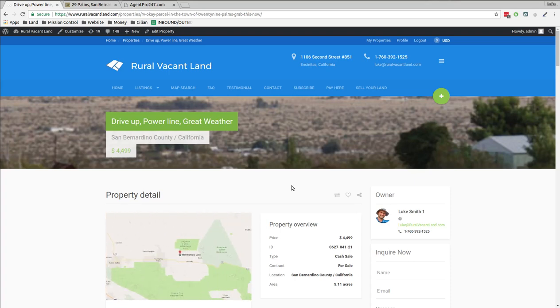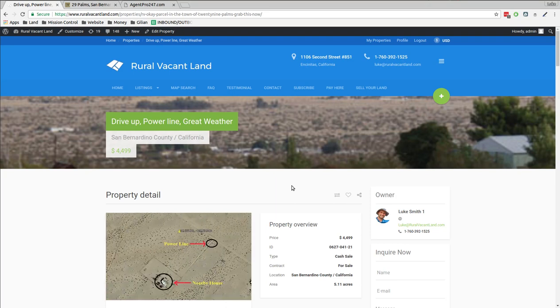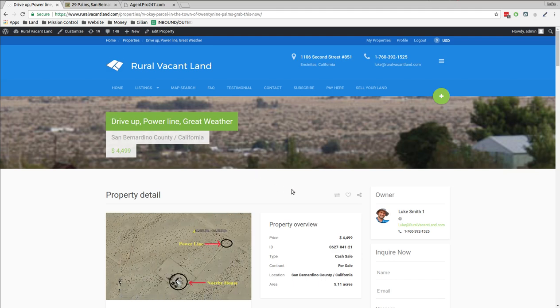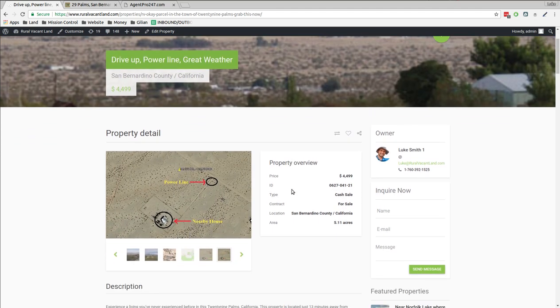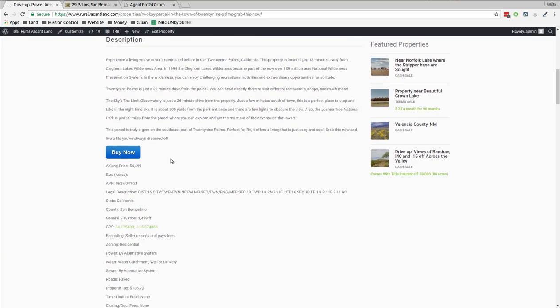Welcome to RuralVacantLand.com. I've got a property — another property in San Bernardino County, California. This one is 5.11 acres and I titled it 'Drive Up Power Line Great Weather.' So let's take a look at this property. It's on my website, RuralVacantLand.com, and you can buy it now if you want to go for it. Please feel free to go take a look at it.